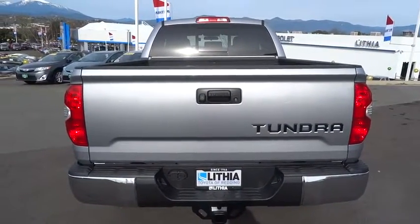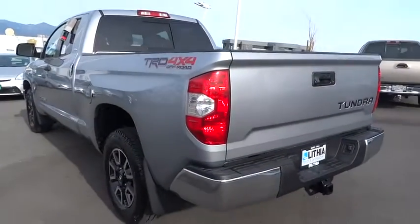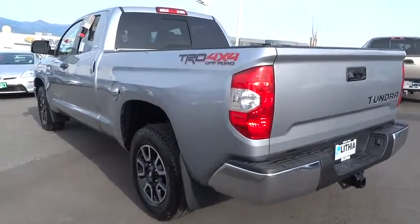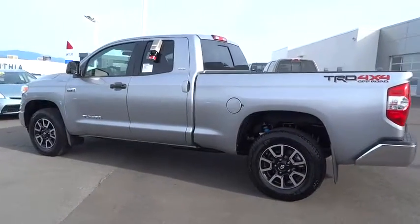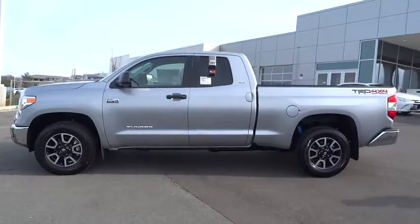With a towing capacity of up to 10,000 pounds and a payload capacity of over 2,000 pounds, the Tundra is the perfect mix of power and efficiency. A vehicle like this doesn't come along every day — come in and get it before someone else does.